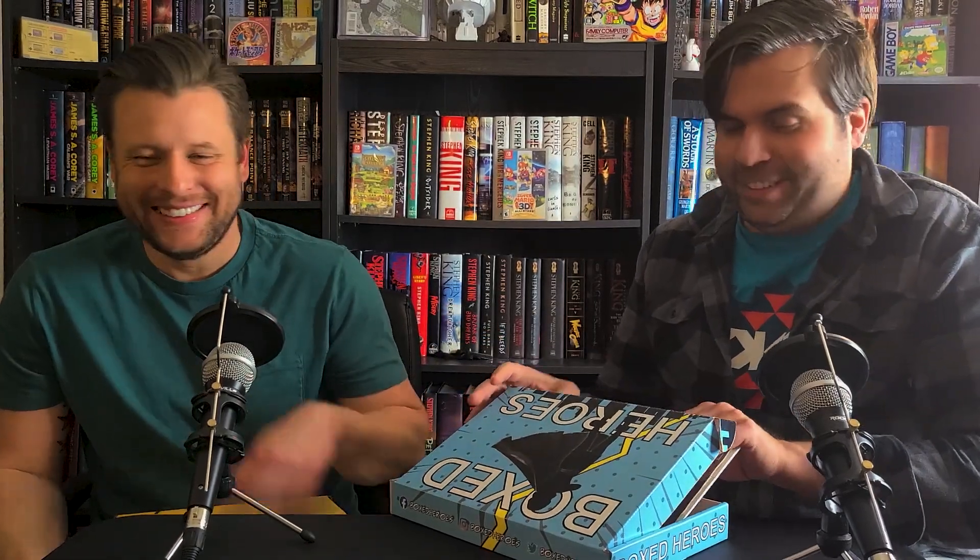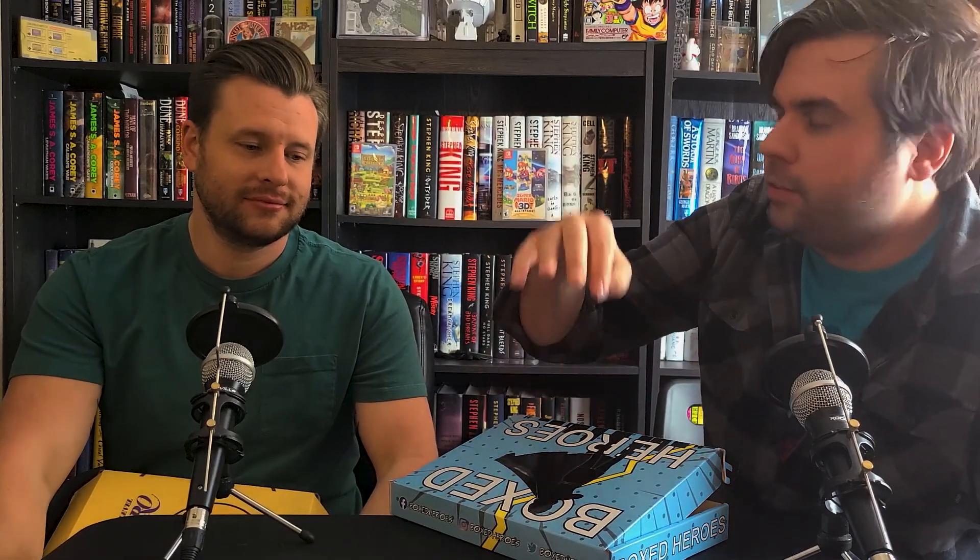I have the Amazing Spider-Man 252. I think it's tied for the first time he's in his symbiote costume — the black suit. How much is that book worth raw? I think I spent 60 on it. I pressed and cleaned it myself. It looks super nice.